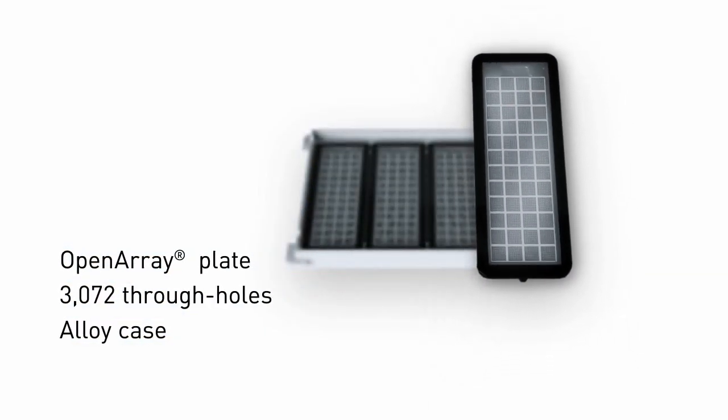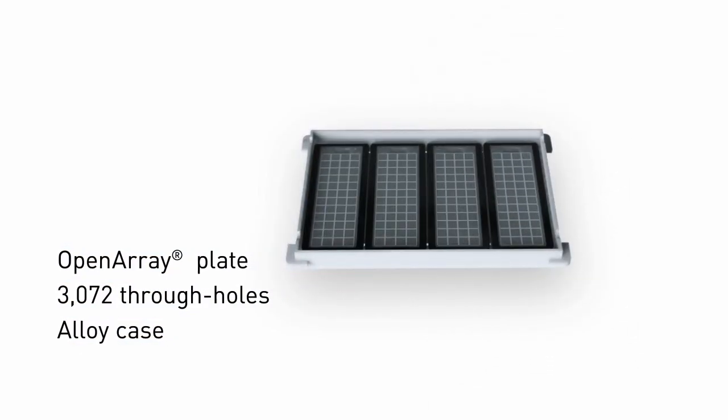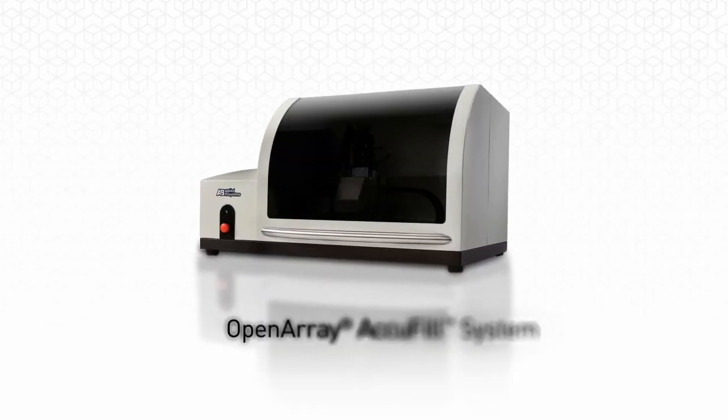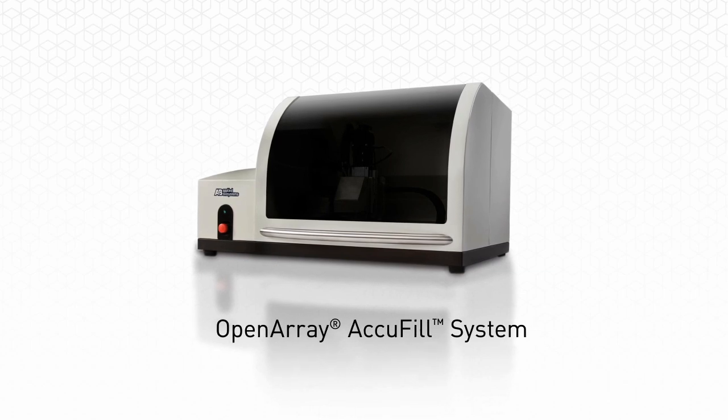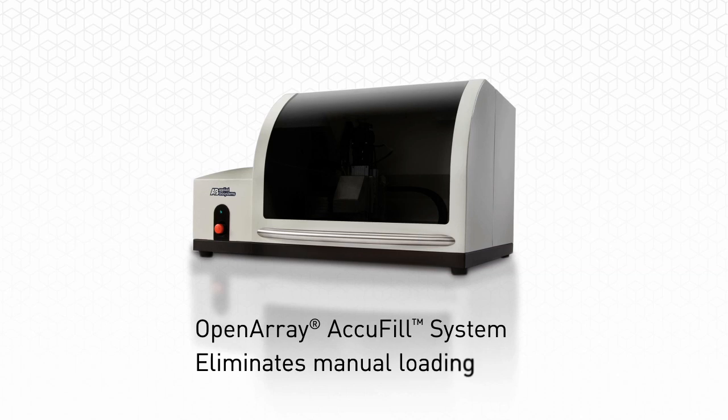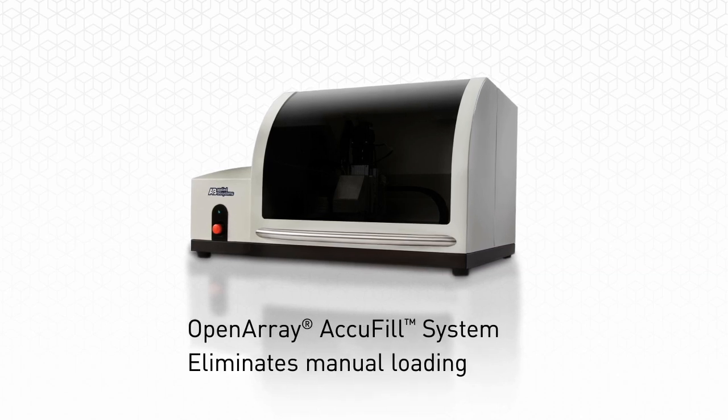The QuantStudio 12K Flex real-time PCR system can run up to four plates in one run. The open array AccuFill system, specifically designed for the QuantStudio 12K Flex open array plates, automates sample loading into the plates, eliminating many manual steps.